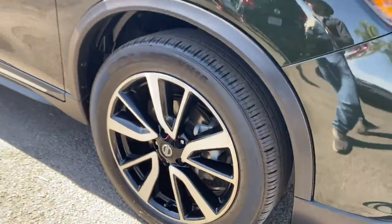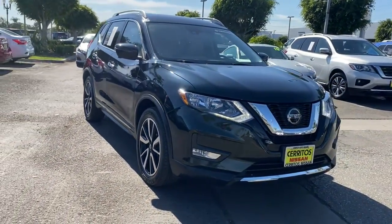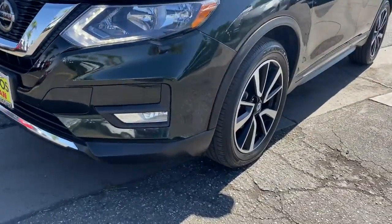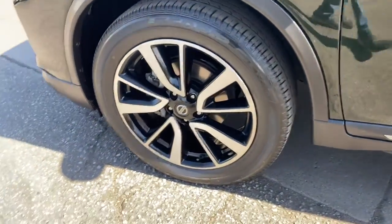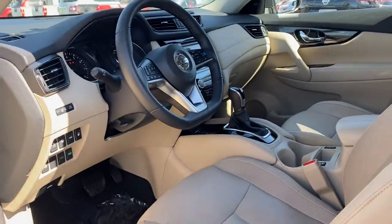The following are some of this vehicle's highlighted options: keyless entry, navigation system, backup camera, premium sound system, satellite radio, power passenger seat, power lift gate, heated mirrors, keyless start, adaptive cruise control.